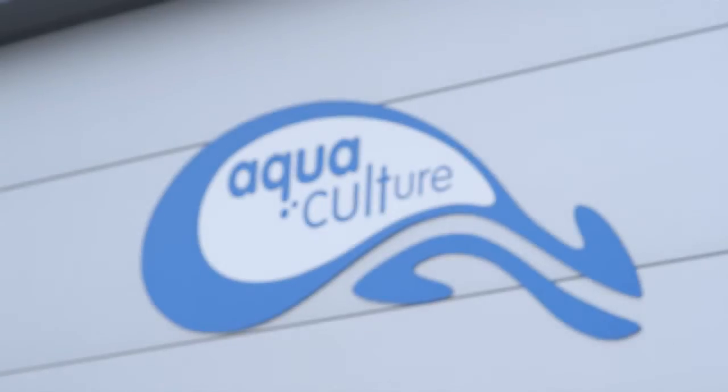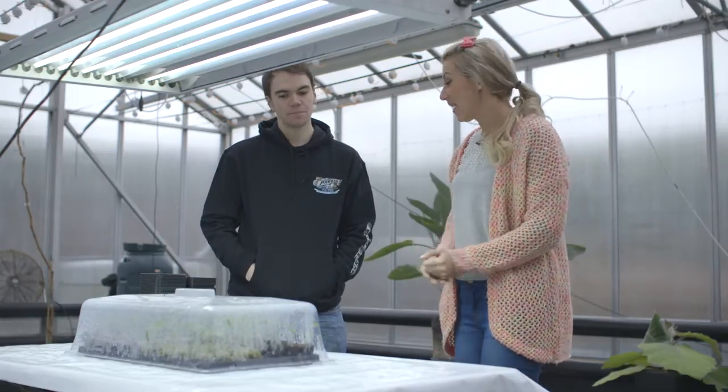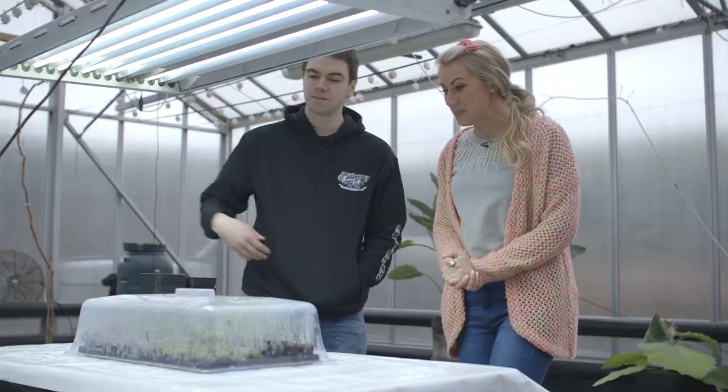In episode 3, Gemma visited the aquaculture greenhouses in Sheffield, where Nico and she planted chilli seeds in various growth mediums. Three weeks later, she returned to see how the seedlings had come on and to learn how to transplant them. Back at Aquaculture, the seedlings are looking amazing. Some haven't sprouted, which Nico explains is common — it can be due to non-viable seeds, environmental factors like temperature extremes, drying out, or old seeds.